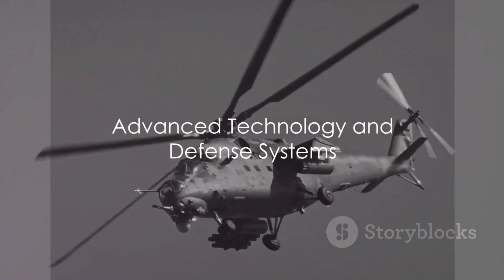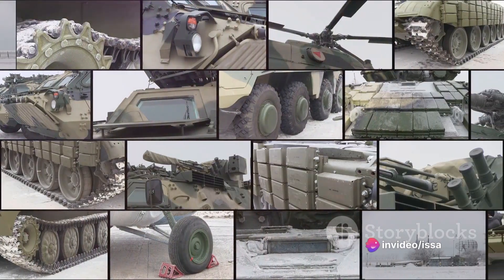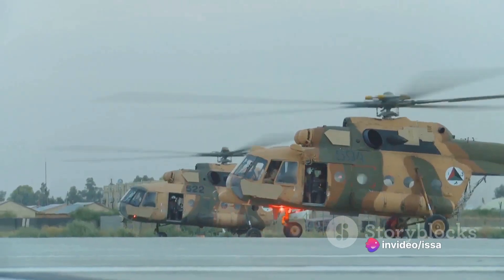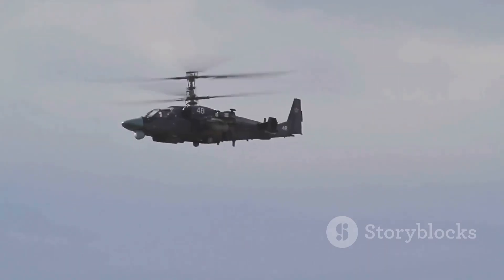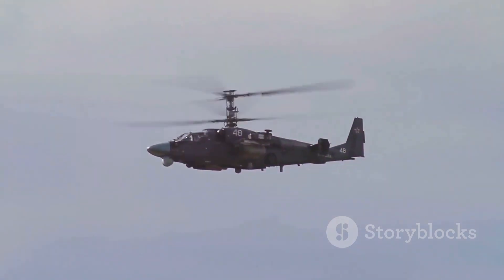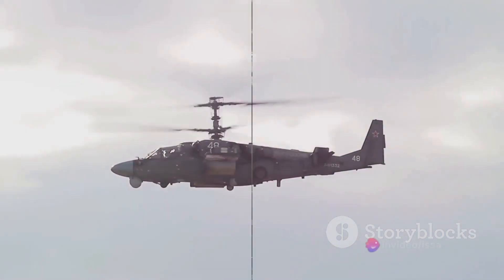But what makes the Mi-28 truly stand out is its advanced technology and defense systems. It features an integrated electronic warfare suite and radar-absorbing coatings, making it difficult to detect. It also has advanced navigation systems and a helmet-mounted display for the pilot, giving it an edge in modern warfare.